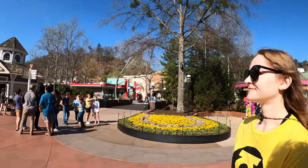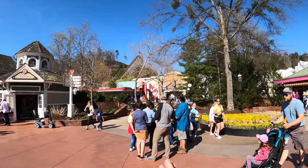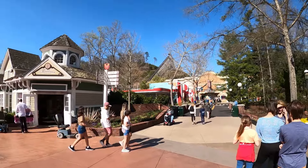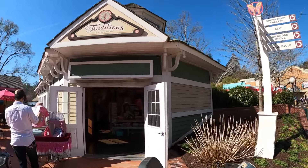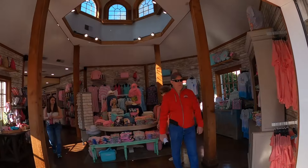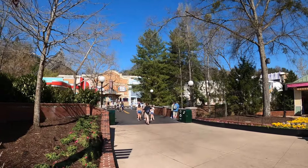Down here to the right is going to be your first theater — that's Red's Drive-In. They've got Traditions Gifts and Apparel to the left if you're looking for more t-shirts and kids' stuff. We're seeing a lot of pink and Easter colors since we're just ahead of Easter.